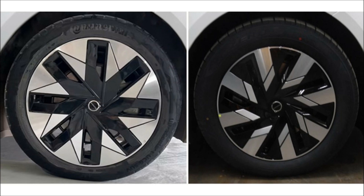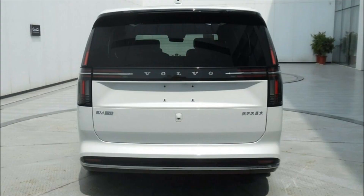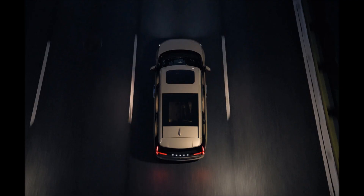Moving over to the back, there are T-shaped tail lights with chrome details and Volvo lettering between them. The interior includes a three-row six-seater layout, premium grade upholstery options, and plenty of technology.